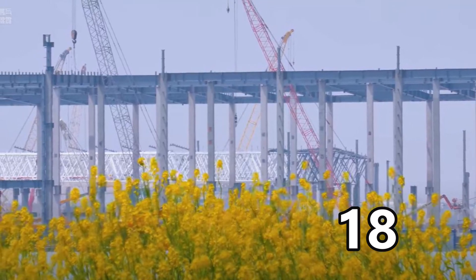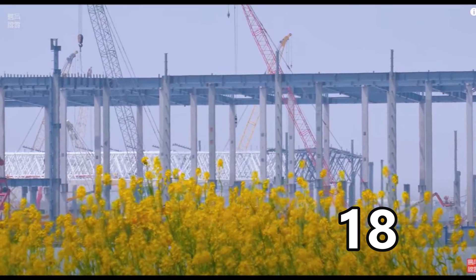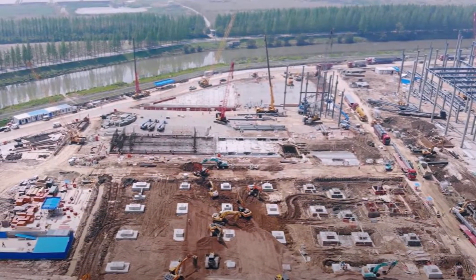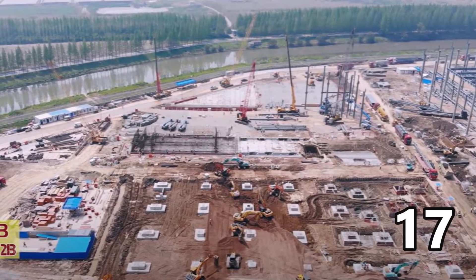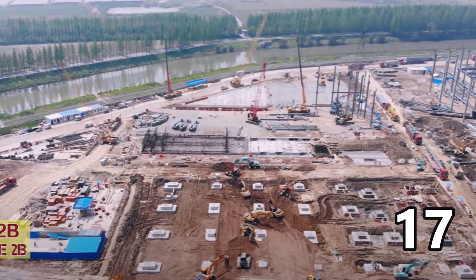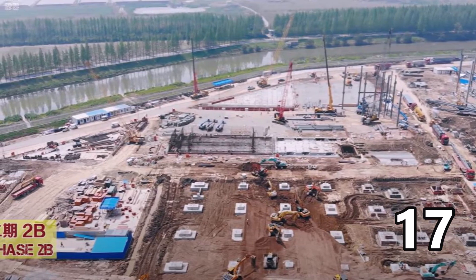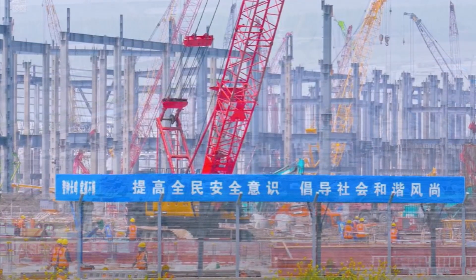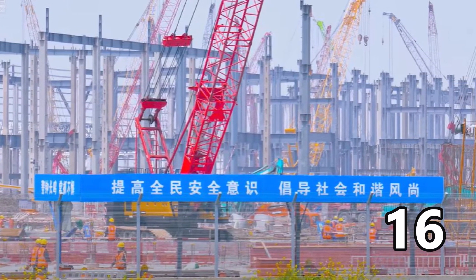Tesla's Gigafactory Shanghai expansion is well underway, paving the way for a potential local Model Y ramp sooner than expected. As per recent drone footage recorded from the Gigafactory 3 side, the phase 2 area — widely considered to be allocated for the Model Y line — is coming to life faster than expected.